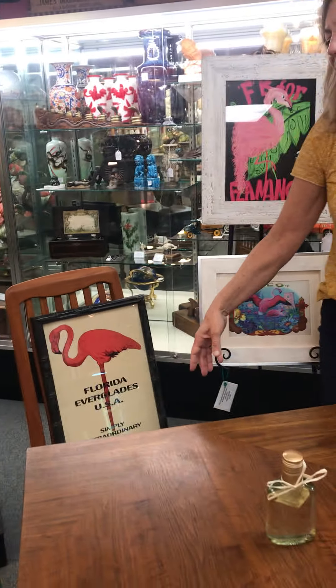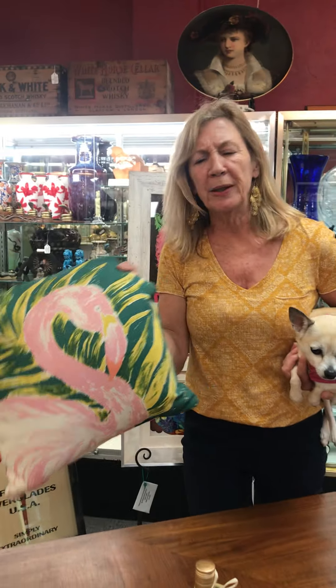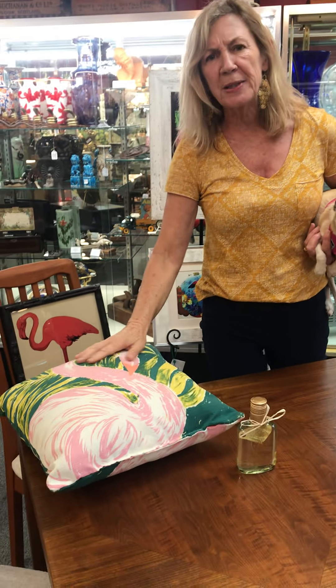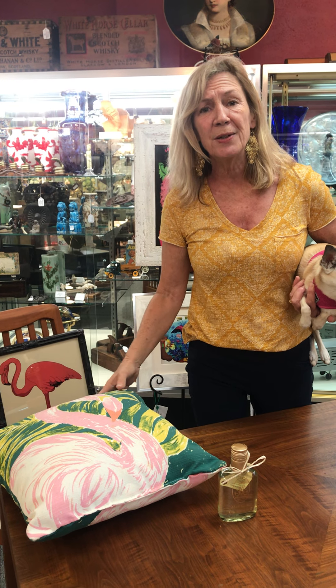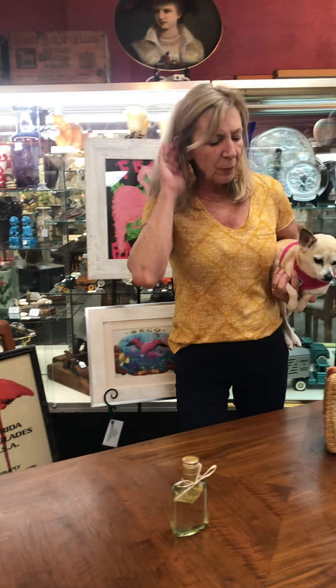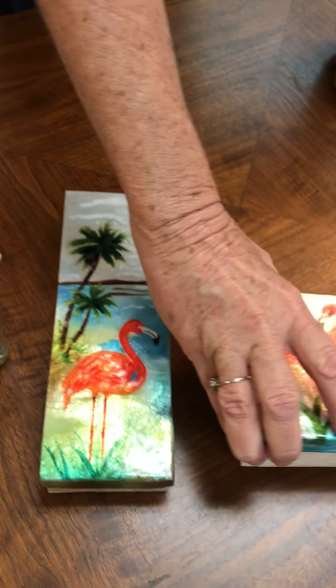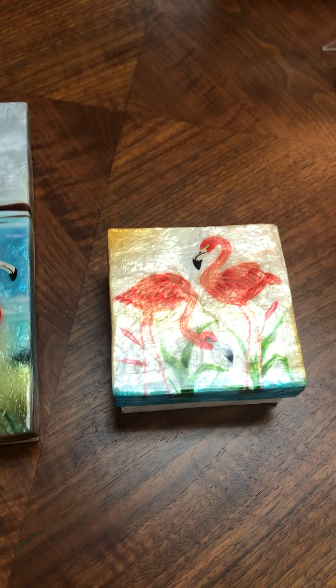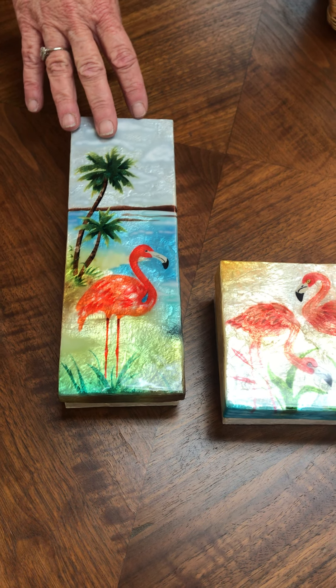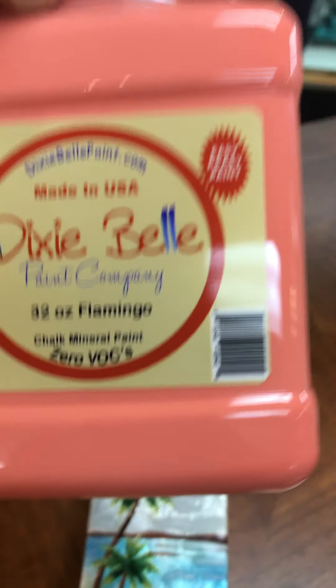We also got in today flamingo pillows — look how cute these are. Even if you don't like flamingos, these are really neat. You can probably put these outside if you wanted to, inside or outside, whichever you prefer. Then we also have our Capiz boxes, and we got them in flamingo. And we have flamingo paint, if you guys need paint — Dixie Belle paint. If you like the color, we got it.